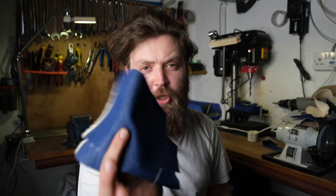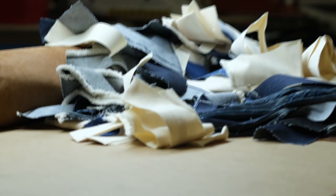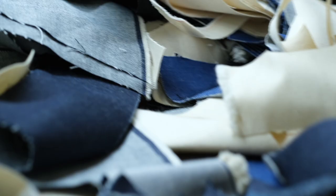Next up we have the textbook Pure Blue. Also made from 100% GOTS certified organic cotton, this uses a special combination of Kytotex and fancy futuristic nitrogen dyeing technology to drastically reduce the chemicals by up to 60%, and also saving huge amounts of water that are often needed with cotton and dyeing processes.